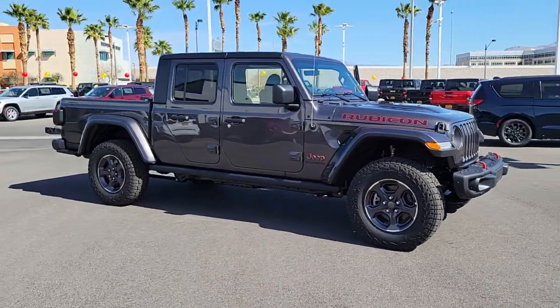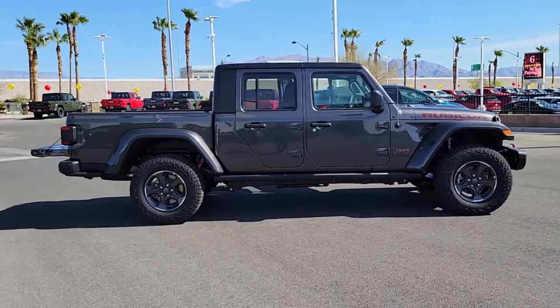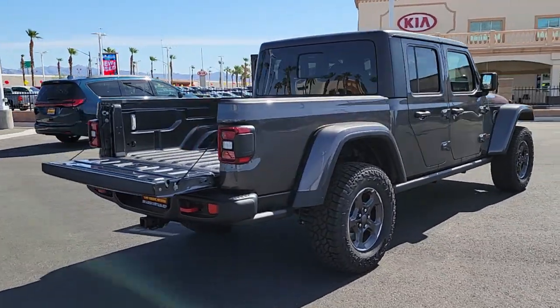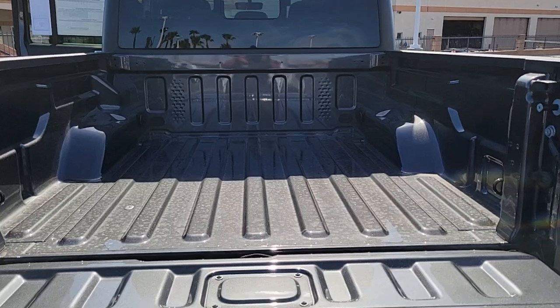This could be the car for you. The 2022 Jeep Gladiator. Here's an off-roader's dream come true. This uniquely designed mid-size pickup delivers rugged versatility, modern comfort, and classic upright styling.